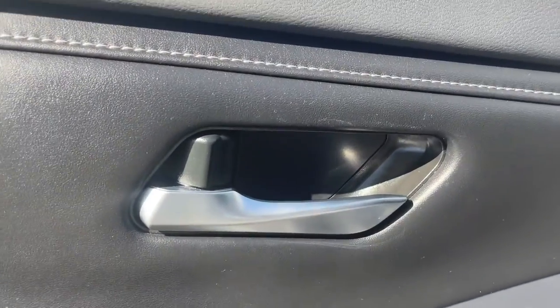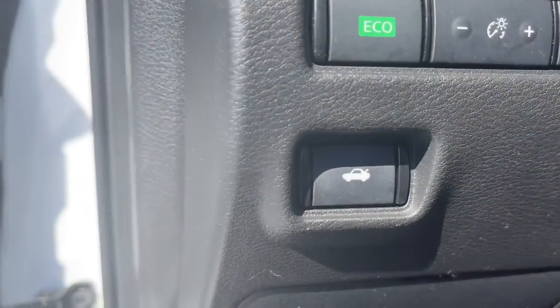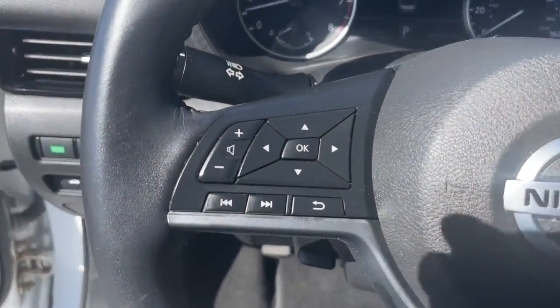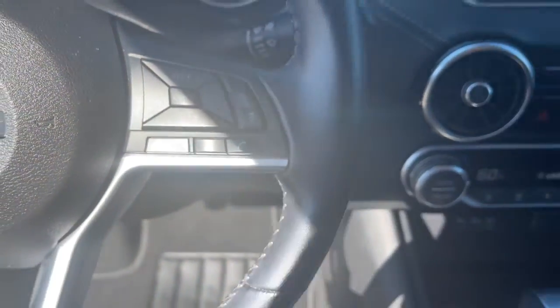These are just some of the great options this vehicle comes with: navigation system, keyless entry, satellite radio, dual zone AC, blind spot monitor, aluminum wheels, alarm, electronic stability control, traction control, and intermittent wipers.